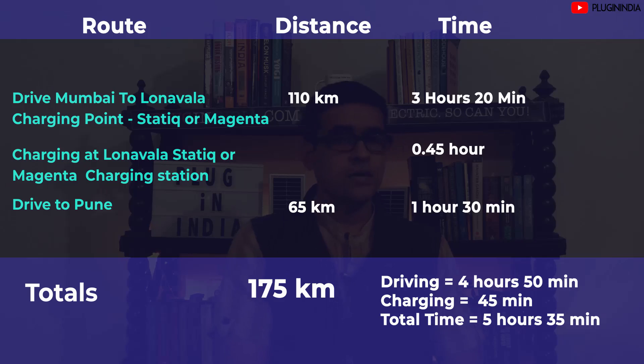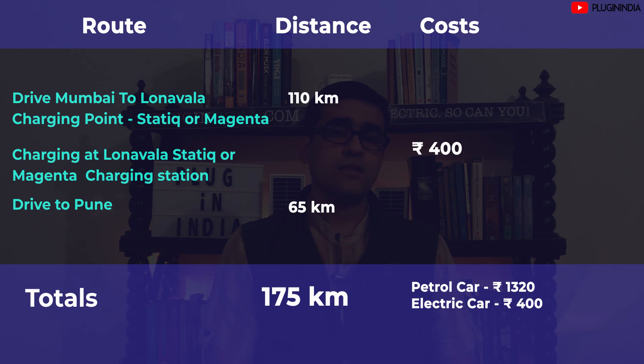Once charging is done, hit the expressway and you should reach Pune within the hour — a quick journey with just one single stop where you can relax, eat, or both. In a petrol car you'd spend about four and a half hours driving with a 20-minute break, totaling roughly five hours to reach Pune. In an electric car you'd spend four hours and 50 minutes driving and 45 minutes charging, for a total of five hours and 35 minutes — only 35 minutes more than an ICE car, which is not bad at all.